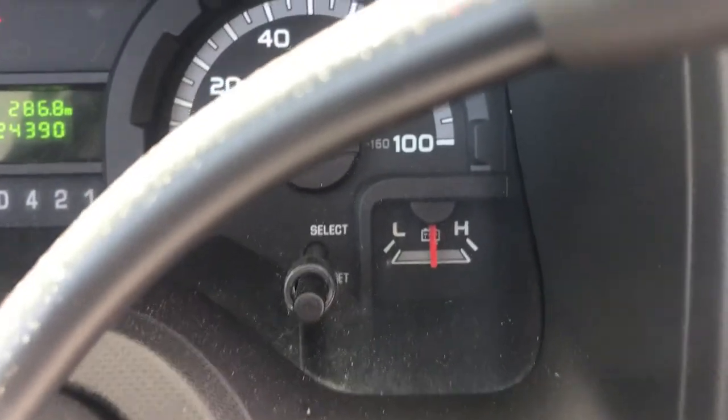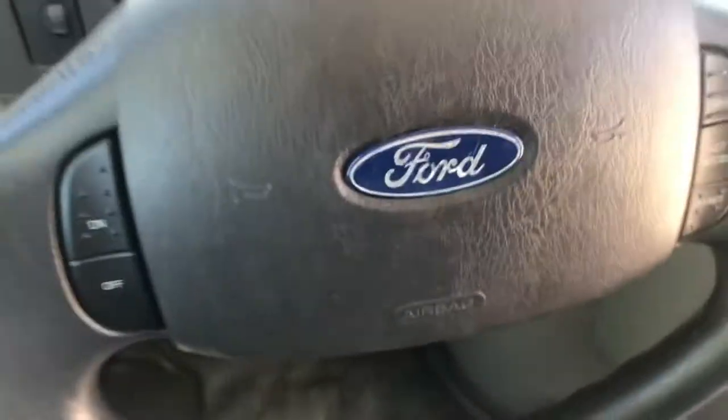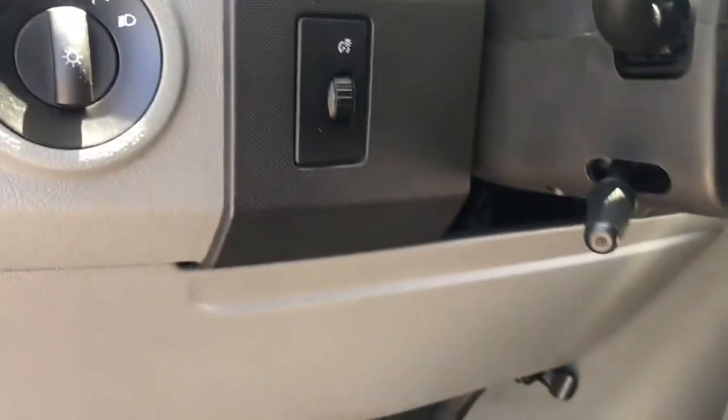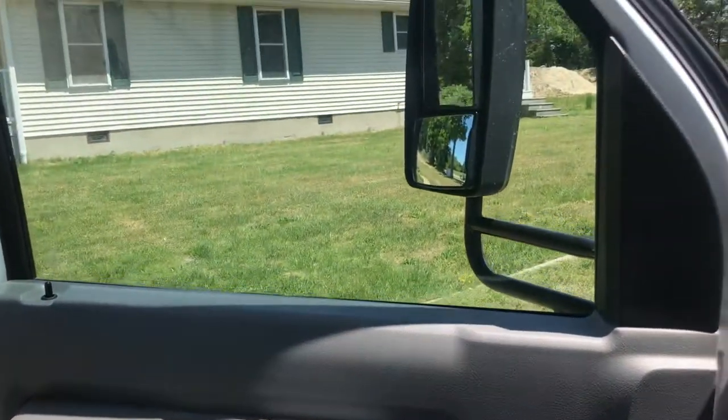We've had this bus running for a little while, so I want you to see all your gauges — right exactly where they're supposed to be. It does have cruise control. It's got a tilt wheel. I'm fighting glare with one hand. Here's your driver door — nice big oversized pocket.